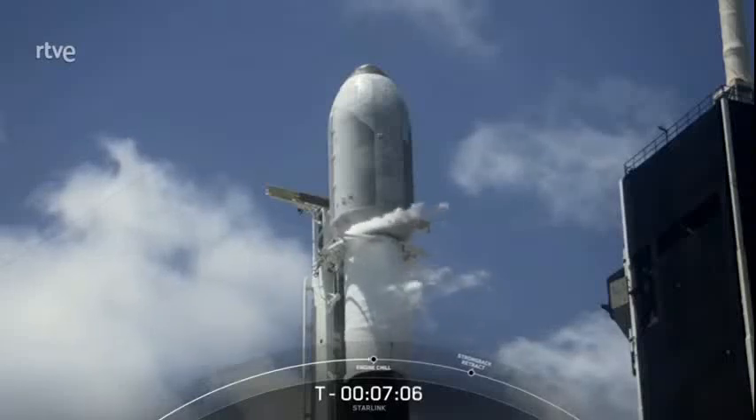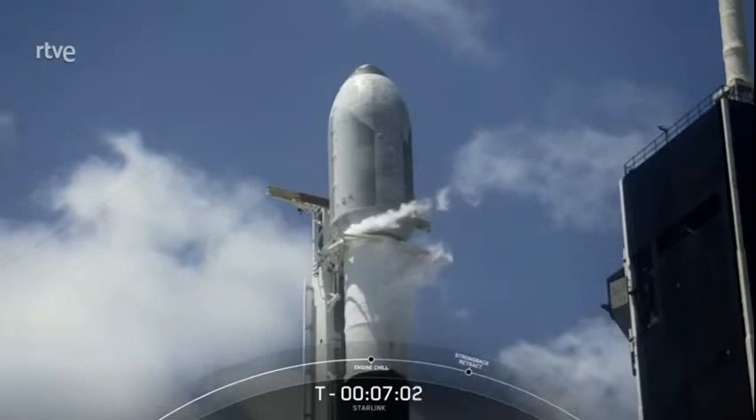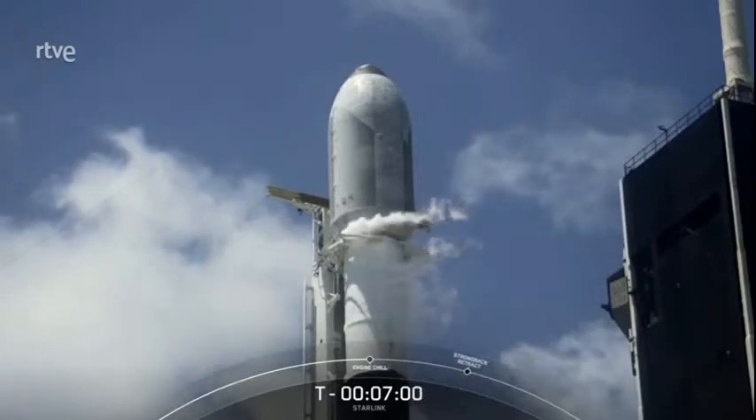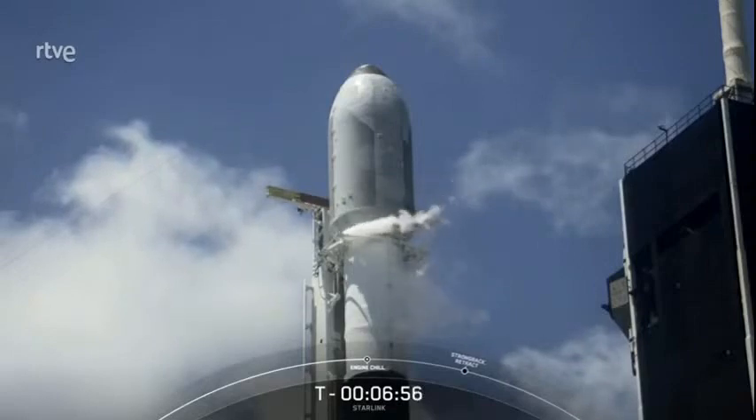We'll also leave the Mission Audio live on our YouTube channel if you'd like to follow along through Payload Deploy. If for some reason we don't launch today, we do have a backup opportunity tomorrow at 11:47 a.m. Eastern Time.